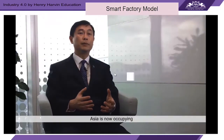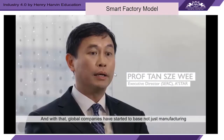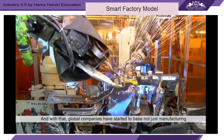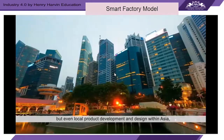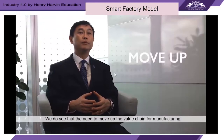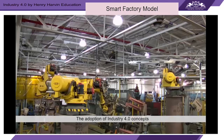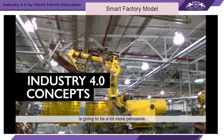Asia now occupies more than half the global share of the economy, and global companies have started to base not just manufacturing but also local product development and designs within Asia — in key locations including Singapore. We see a clear need to move up the value chain, and the adoption of Industry 4.0 concepts is going to be far more pervasive.